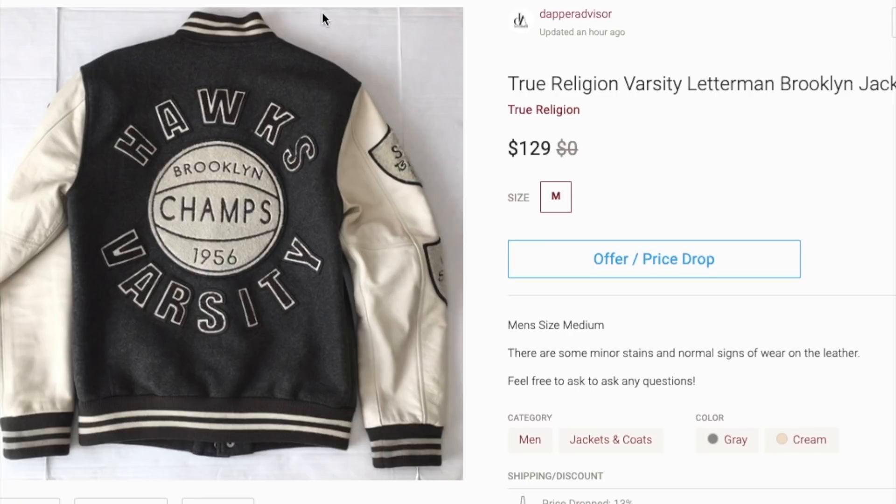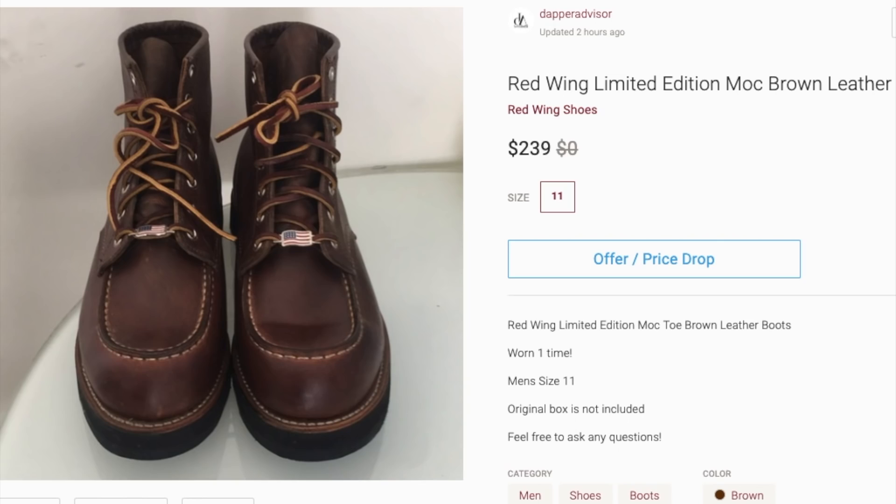Last but not least is this pair of Red Wing leather boots. I've had these for maybe going on eight months. I believe I picked them up the same day I got those green Gucci loafers for 60 bucks, which I flipped for 360 bucks on eBay — so overall it was a good haul. These boots were supposed to be a huge sale point for me, but I think I may have had them listed for too much money. I might lower the price a bit. Red Wing is definitely a brand to be on the lookout for — their boots and shoes usually sell for a ton of profit — but 239 might just be way too much.